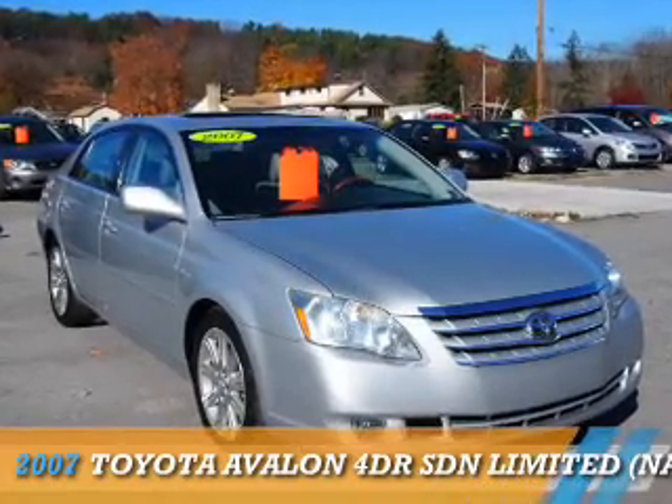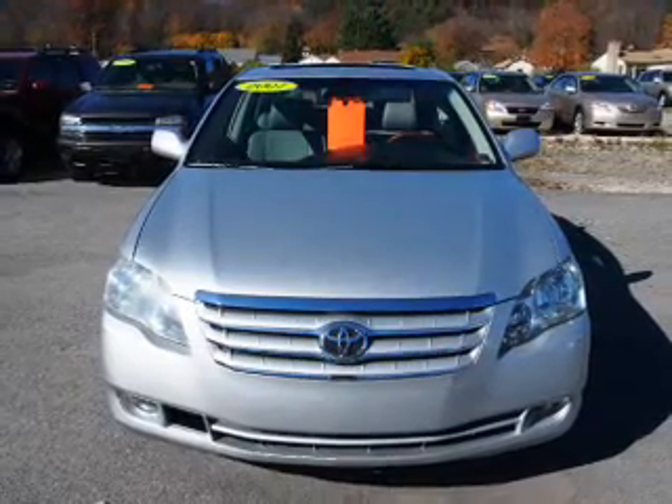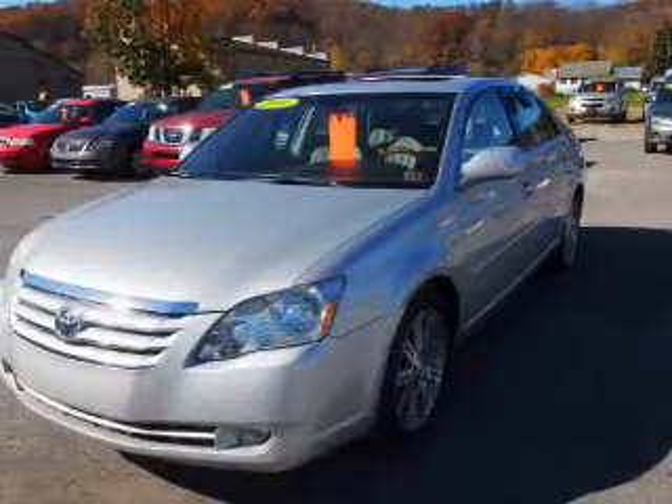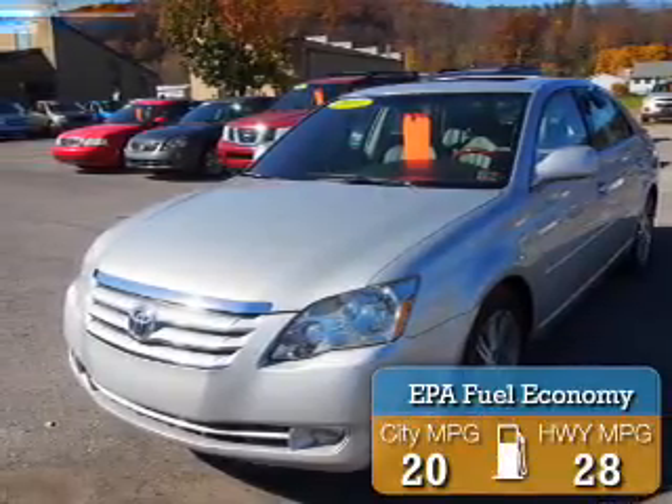Presenting the 2007 Toyota Avalon. It's powered by a 3.5 liter, 6 cylinder engine and an automatic transmission. Great fuel efficiency saves you money by requiring fewer trips to the gas station.